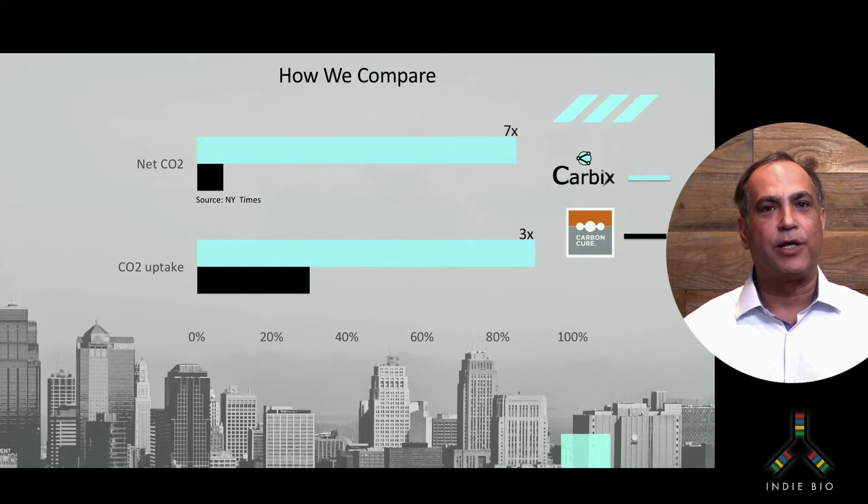Here's what has cement and concrete companies excited about what we're doing — it's the amount of CO2 that we can uptake per ton or per yard of concrete and the speed at which we can do it. For comparison, CarbonCure is a 13-year-old company in our space. Our process results in a 3x increase in CO2 and, as a result, a 7x increase in the net CO2 over the product lifecycle. Also, a higher rate of carbonation results in more revenue streams from subscription exchanges and credits.